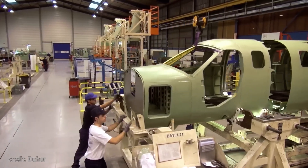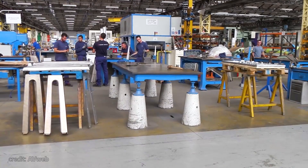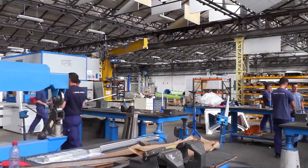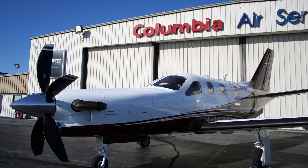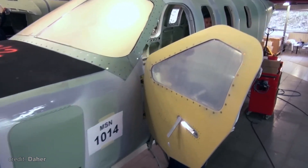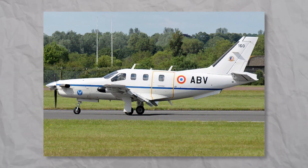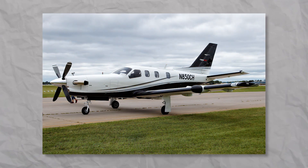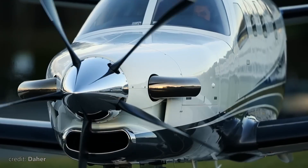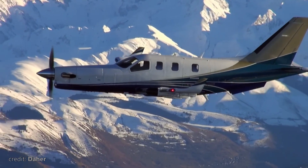Luckily, Socata quickly realized this and invested tons of resources into fixing the issue, resulting in a separate facility in the U.S. and a rapidly growing network of certified service centers and distributors. After sorting out their support services, the TBM family started to grow rapidly. So let's focus on the one that's most widely available, and in my personal opinion, was the biggest step from the initial Model 700.